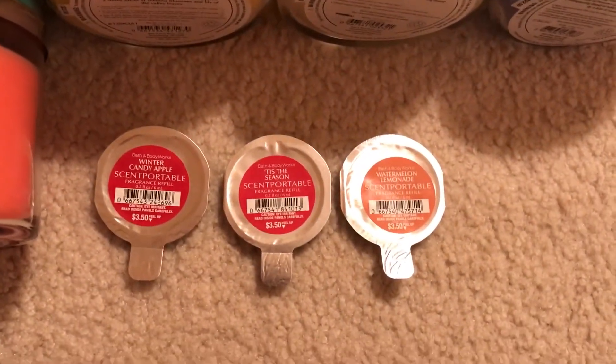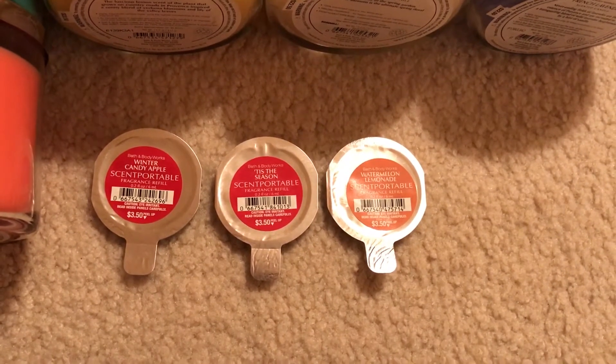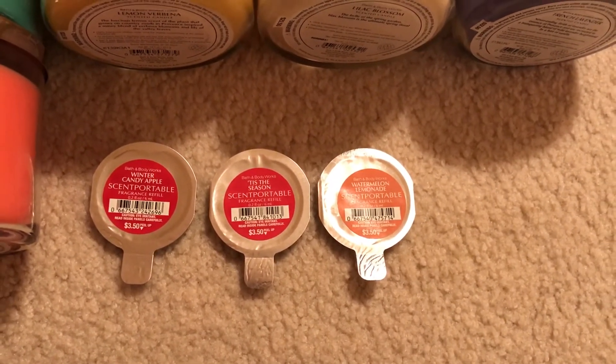And for scent portables I have Winter Candy Apple, Tis the Season, and Watermelon Lemonade. So thank you so much for watching.